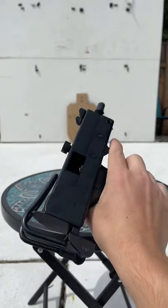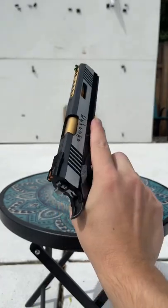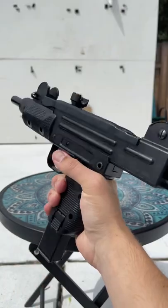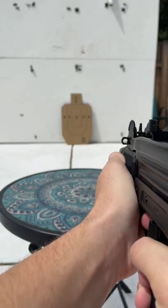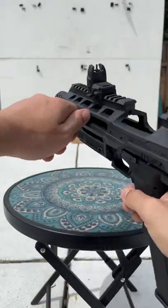Today we're going to be starting with the MAC-11. Next we have the IRX-2011. Now we have the Uzi. And last but not least, we have this Glock 18C and this conversion kit.